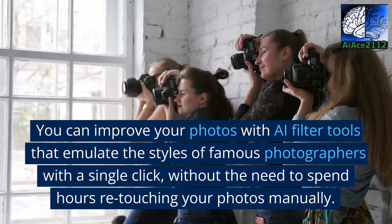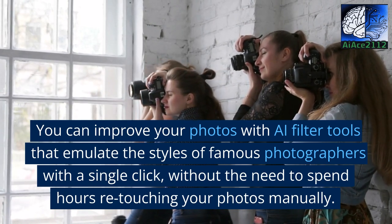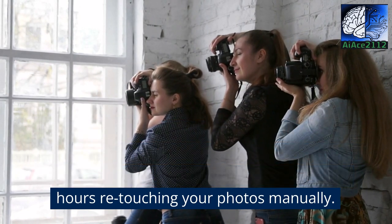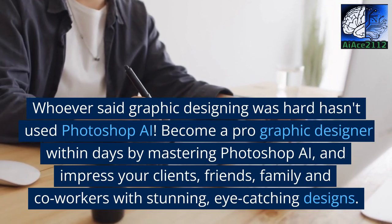You can improve your photos with AI filter tools that emulate the styles of famous photographers with a single click, without the need to spend hours retouching your photos manually. Whoever said graphic designing was hard hasn't used Photoshop AI.